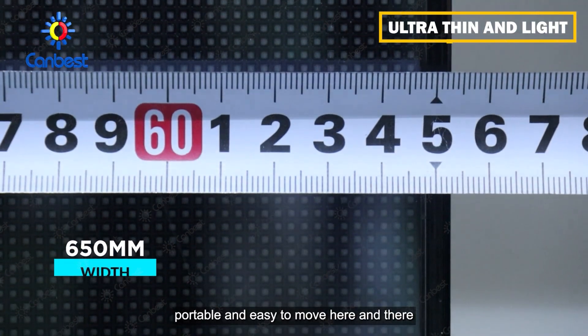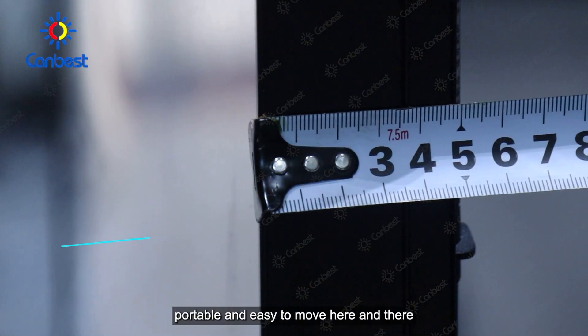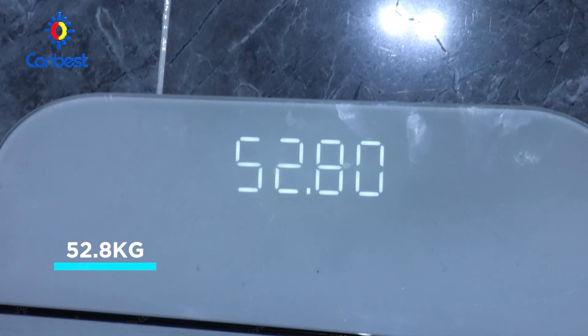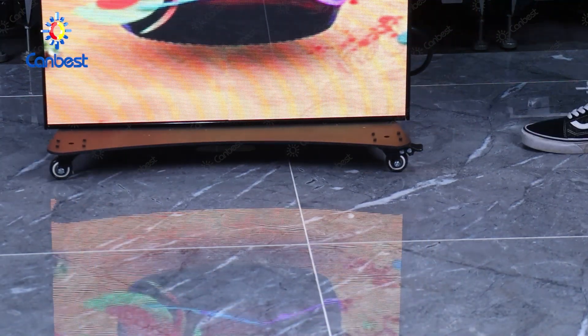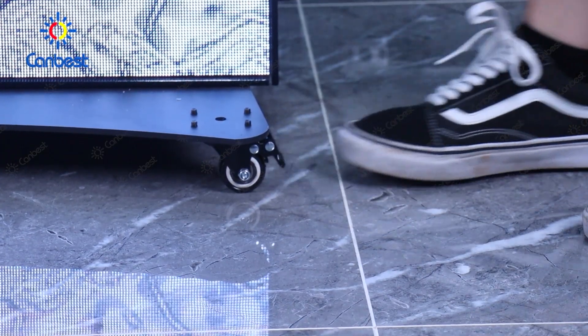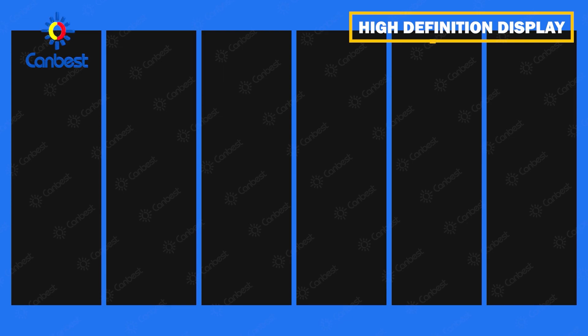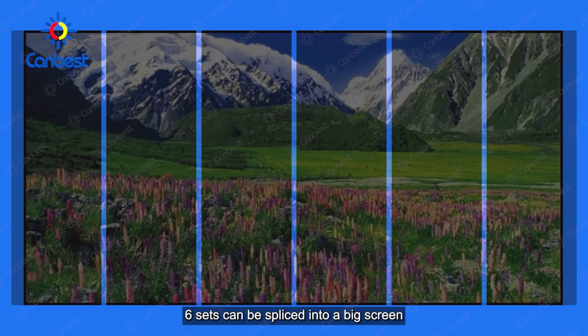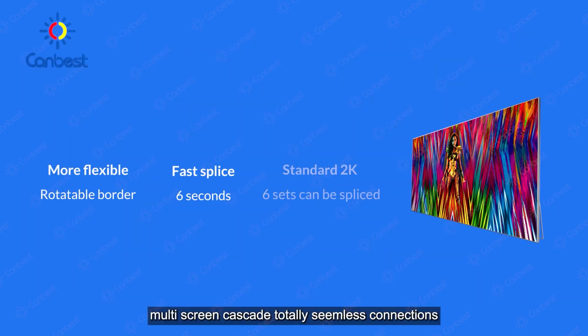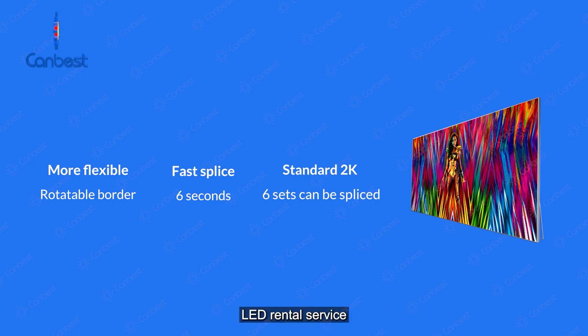Light, thin and portable, easy to move here and there. High definition display — 6 sets can be spliced into a big screen close to 2K. Multi-screen cascade with totally seamless connection splicing. It's a better solution for small events LED rental service.